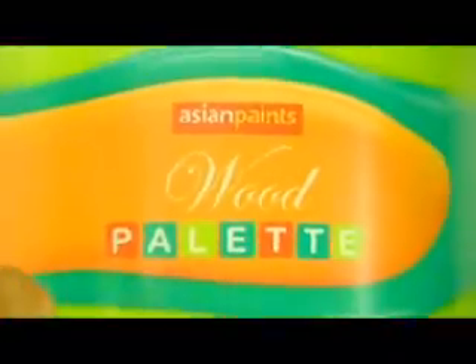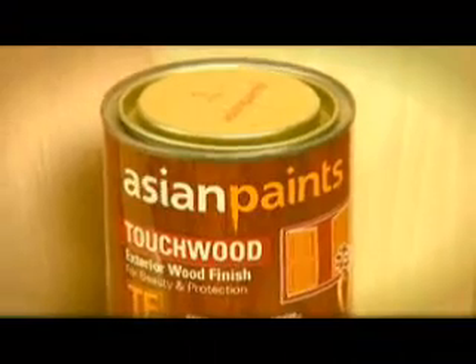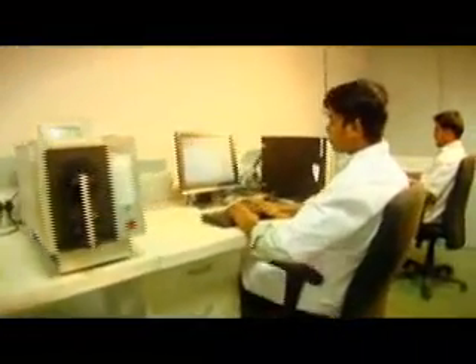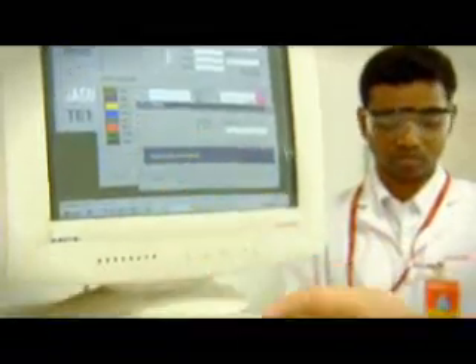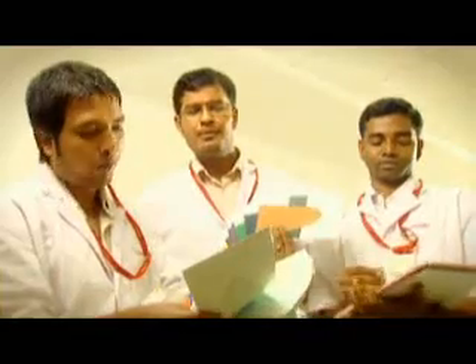The wood finish lab studies effects on various types of woods to obtain an optimum wood paint formulation. The Color Computer Lab creates and researches colors that reach out to your imagination. The DTS Lab, or Dealer Tinting System, popularly known among dealers as Color World, is where formulations are studied, researched, and developed.